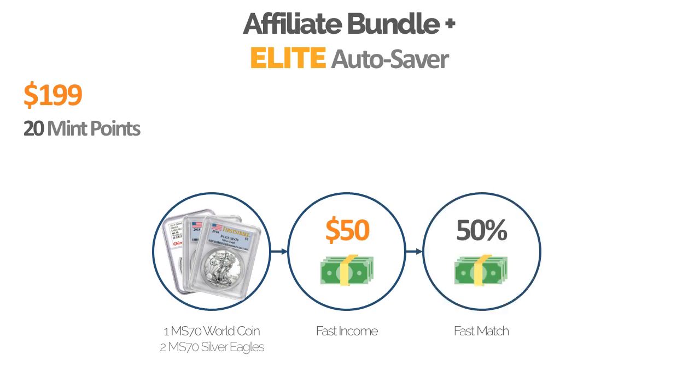You also double your fast matching income from 25% to 50%. So that's the special promotion we're running right now for the month of September.